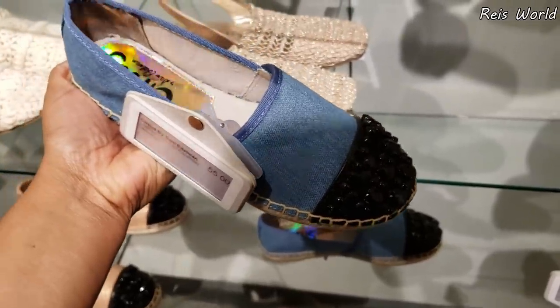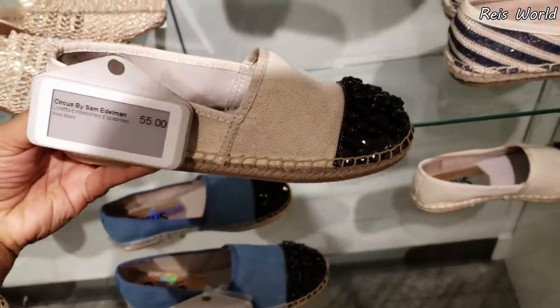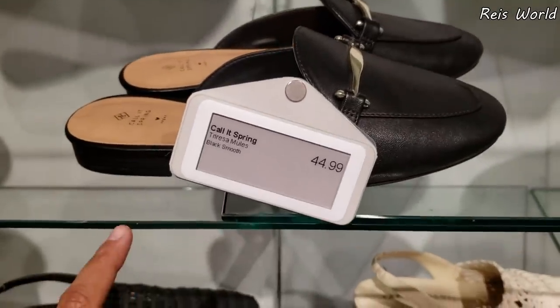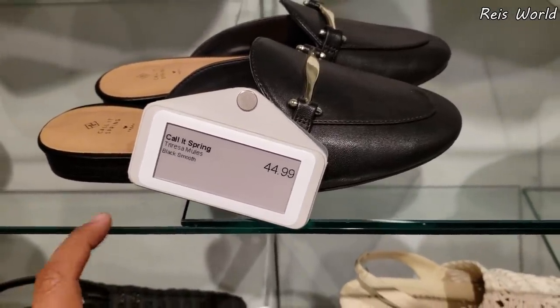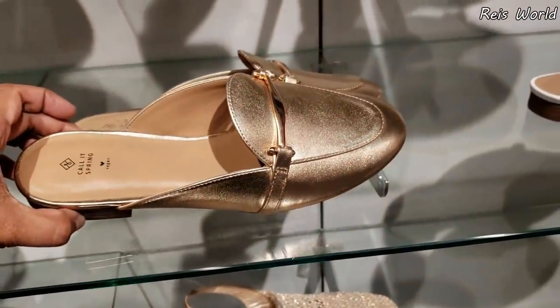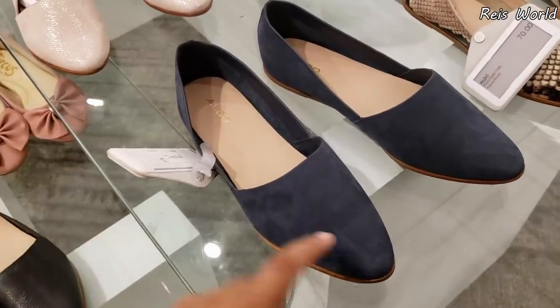They do have the Nine West for $69. $55 for Sam — Circus by Sam — and you can find it in denim and white. Call It Spring for $45 — you can find shoes like that at Target. They do have it in rose gold. A lot of Aldo — mainly the flat — going to be $70, and we do have this blue one.